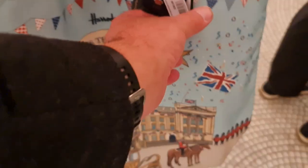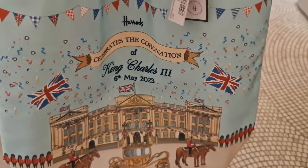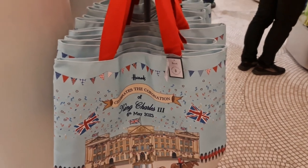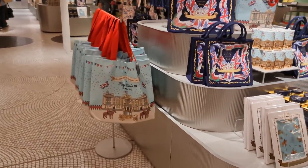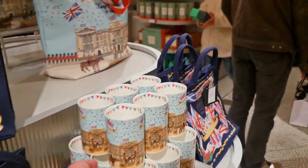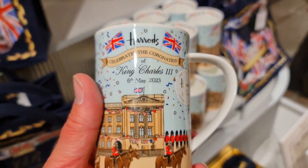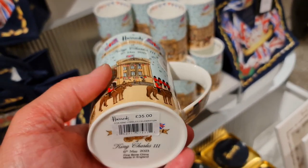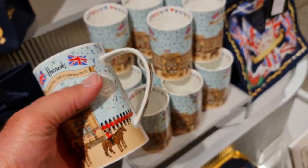Here's that lovely bag again — £50, but a beautiful looking bag. There's the blue bags again. This is another display with a larger blue bag and a smaller one as well. This is a lovely mug — beautiful design, King Charles III, Coronation 6th May — £35. Seems quite expensive for a mug, but it's a keepsake.